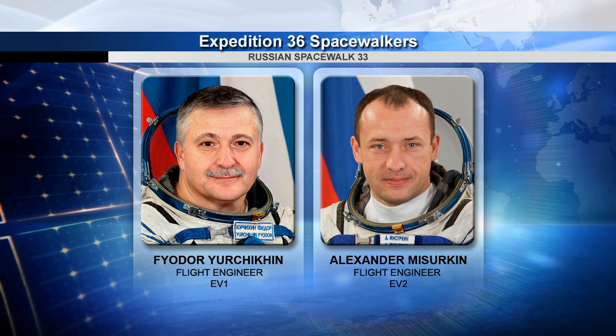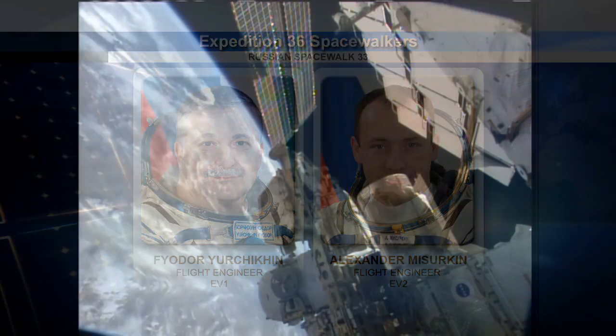During their six-hour excursion, the two spacewalkers will replace a fluid flow valve on Zarya, deploy and retrieve experiments from the Russian segment modules, and string power cables along Zarya for the eventual arrival of the new multipurpose laboratory module, scheduled to launch at the end of the year on a Russian Proton rocket.